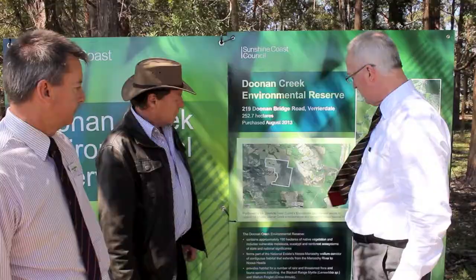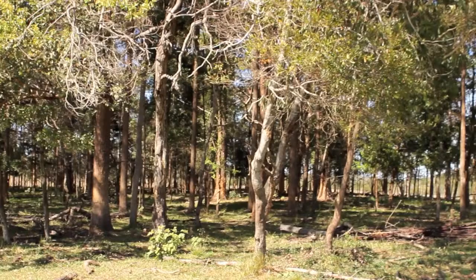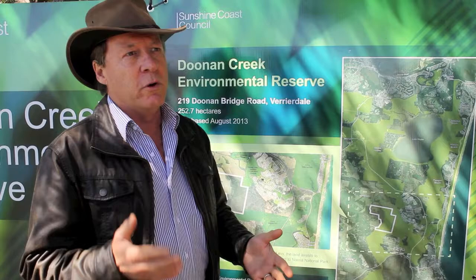At this stage, the important thing is to secure the land, to make sure we've got that link between the two conservation areas. This is a 250-odd hectare block, so it's a significant parcel of land, and adds to roughly 870 hectares of land now that's been purchased. Whilst there's a significant sum available as a result of our environmental levy, strategic parcels of land are really important to get.